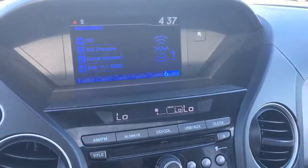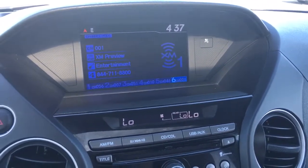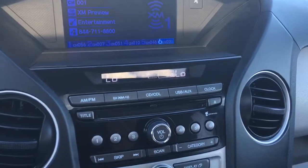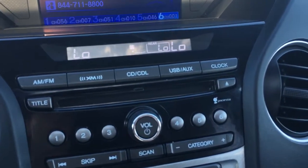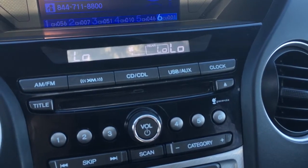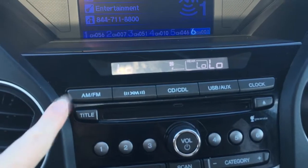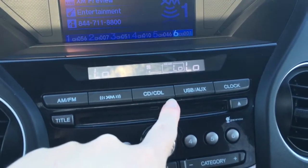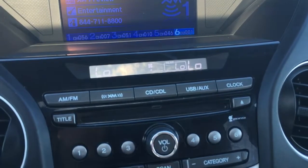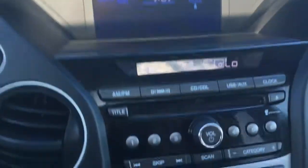Over here we've got our display screen that shows the rear view camera when in reverse, currently showing off our music options. Below that we have our tri-zone automatic climate control, where the driver, front passenger, and rear passenger can all be comfortable. Below that you have your options for music: AM, FM radio, XM radio, CD or CD library so you can load CDs right in — plus USB and auxiliary, or clock to change the options.